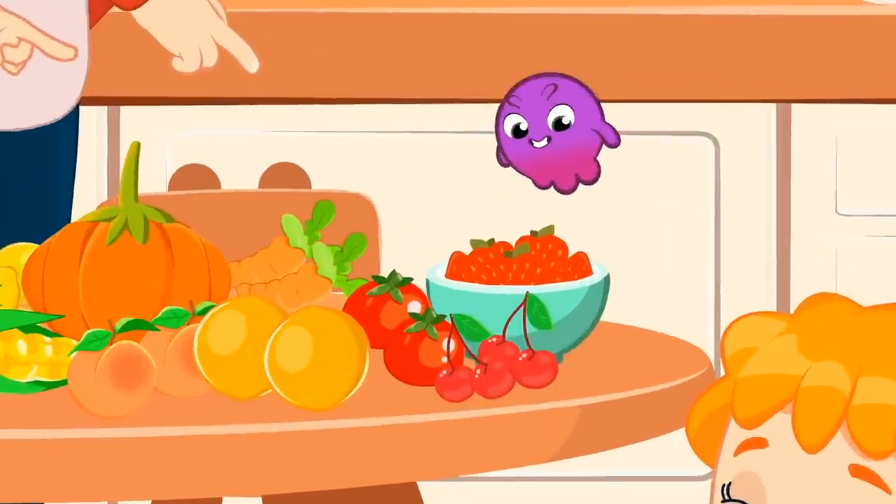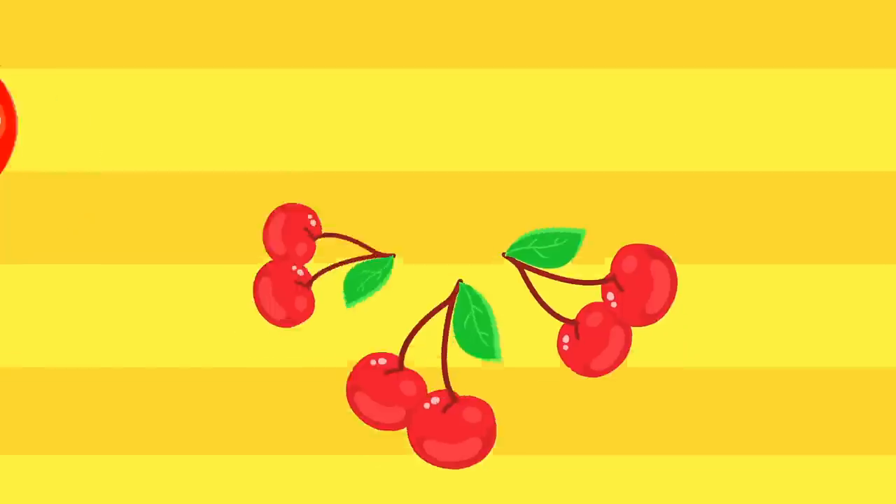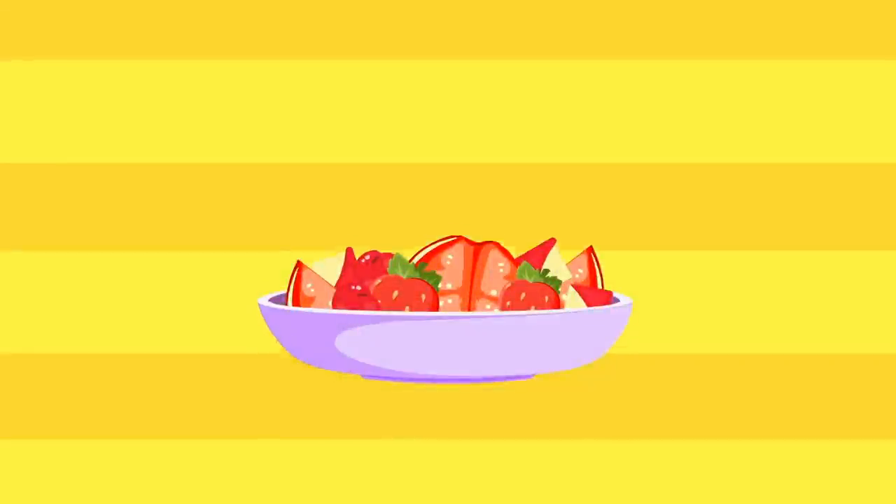Red! Red! Look for the red! Apple, tomato, cherry, strawberry — all red fruits and vegetables!